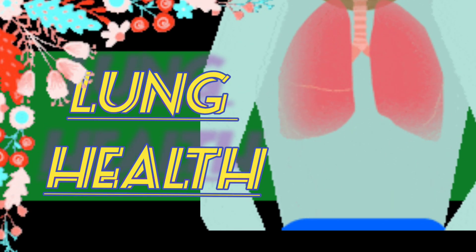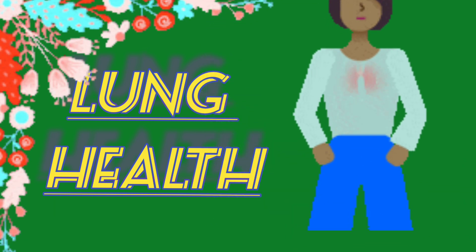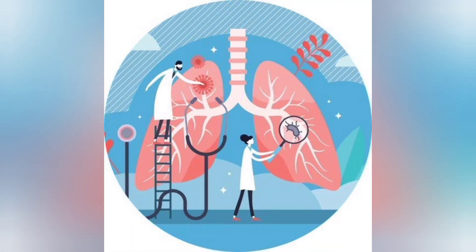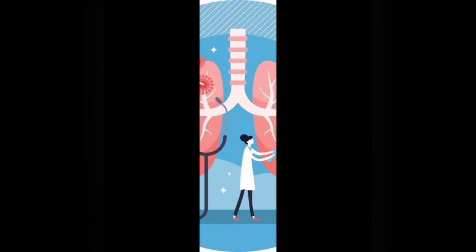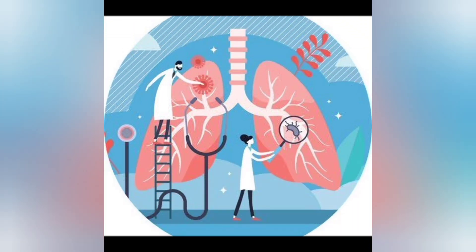Lung Health: Vitamin A, which the body creates from beta keratin, helps the lungs work properly. In addition, people who eat plenty of foods that contain beta keratin might have a lower risk for certain kinds of cancers, including lung cancer. Different studies show that diets rich in foods high in antioxidants like beta keratin may help protect against the development of certain cancers, such as premenopausal breast cancer, lung cancer, and pancreatic cancer.